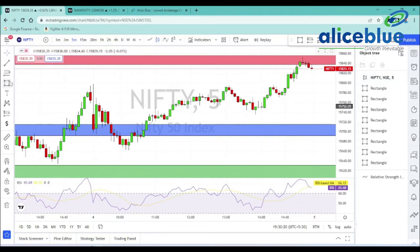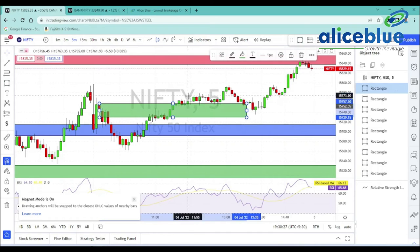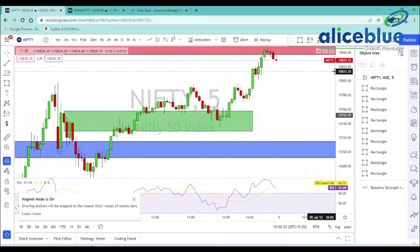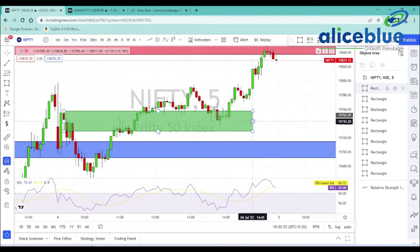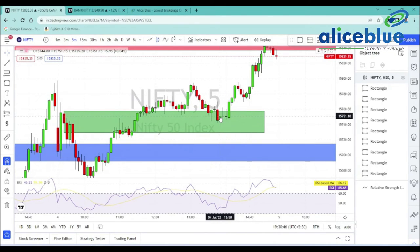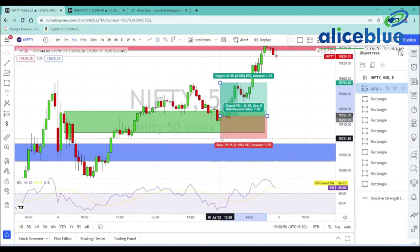In the demand zone, at this location, we have a trade. In the supply zone, when the break is up, the flip demand zone is the concept. In this zone, we have a decent trade, a good trade. We have the trade label in the supply zone, and we have a clear confirmation. We enter the trade at the same time, in the area we have entered.